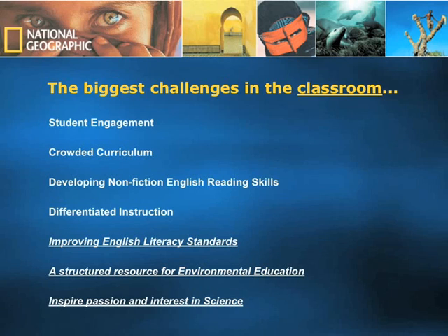When Explorer was conceptualized in 2001 in the United States, we polled several hundred teachers to understand what were the biggest challenges they were facing in their classrooms. Student engagement remains a huge issue in many classrooms, along with crowded curriculum, transitioning from fictional to non-fictional reading at a young age, and differentiated instruction — having to teach students of varying reading levels in the same classroom.